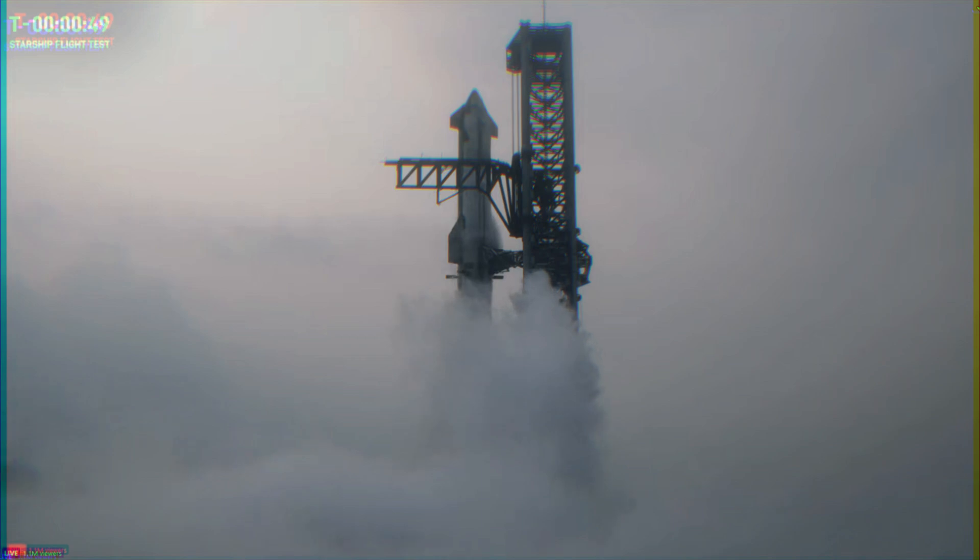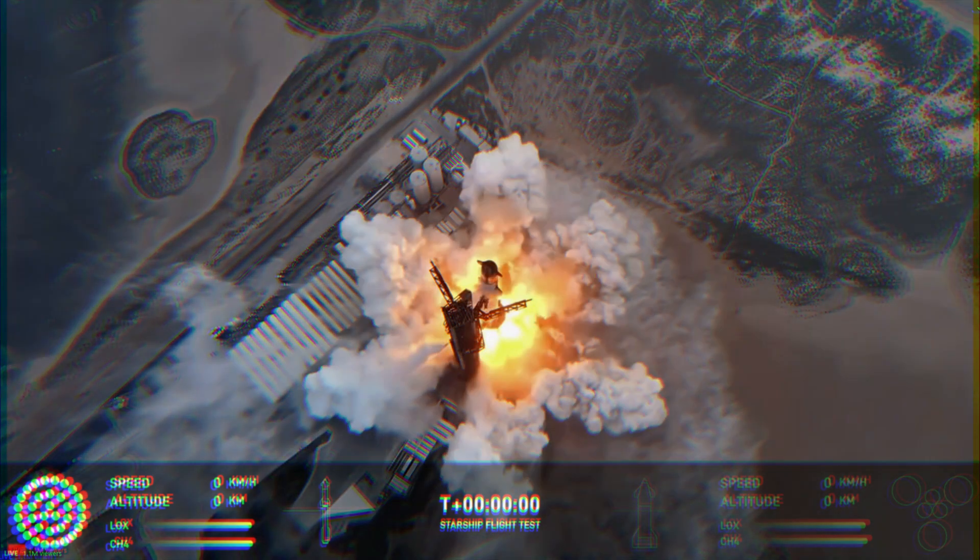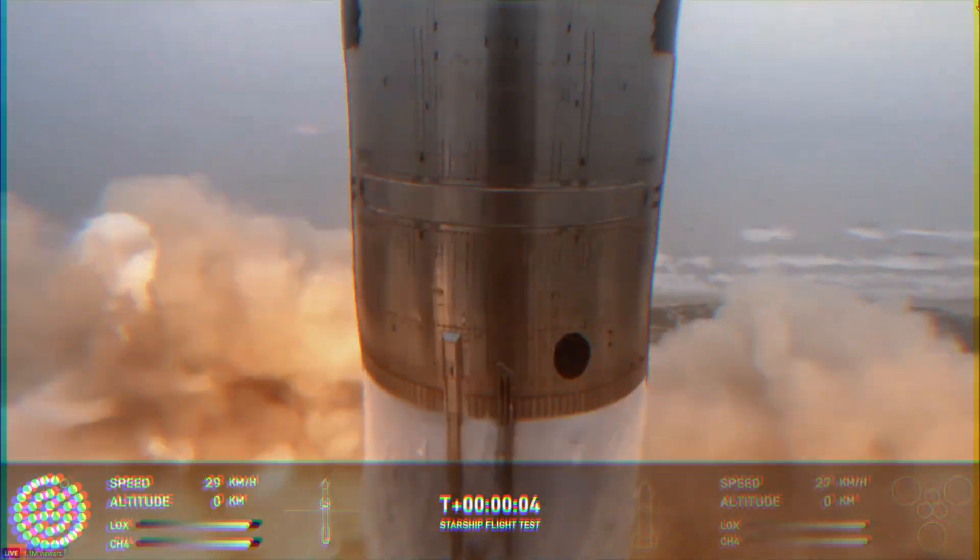45 seconds and counting. We are past the 40-second mark. Flight Director Ty Huntington is going to take us through one more time for a Starship liftoff. 10, 9, 8, 7, 6, 5, 4, 3, 2... We have liftoff.